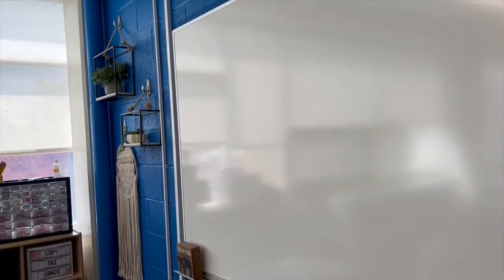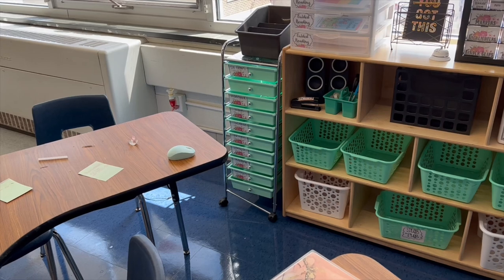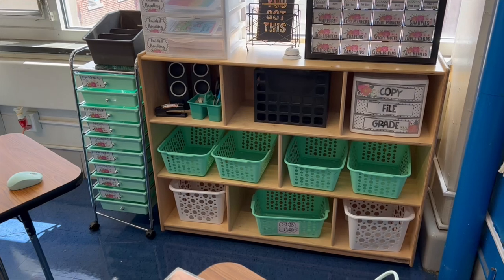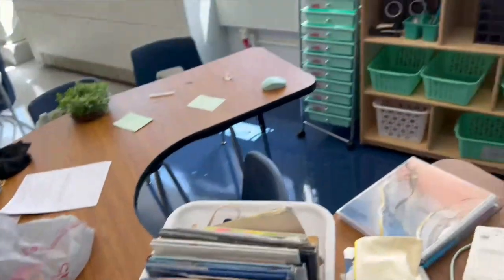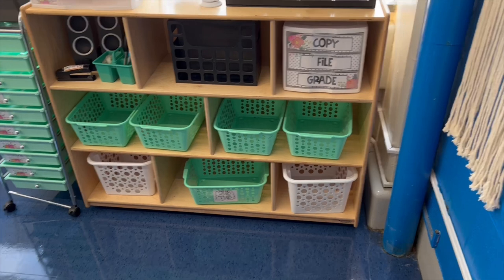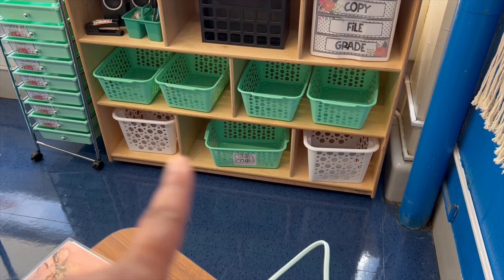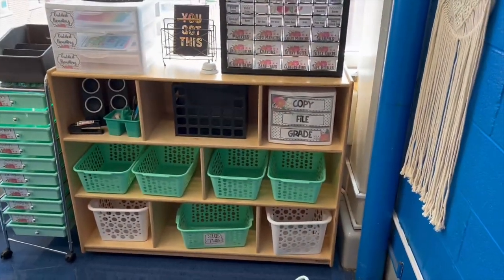Over here by my desk area I did end up rolling that cart over and putting just some empty bins as placeholders. This is going to be like my desk - it is a small group area but it will also work as my desk so I have my things here too. I'll probably keep sub information down there, and copies for math and ELA will either go here or be stored in one of these closets.